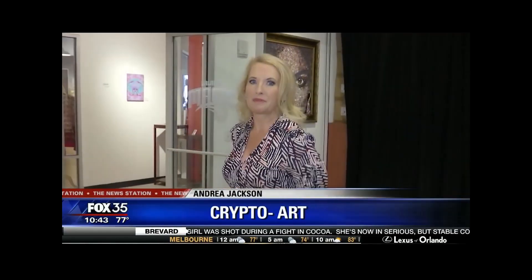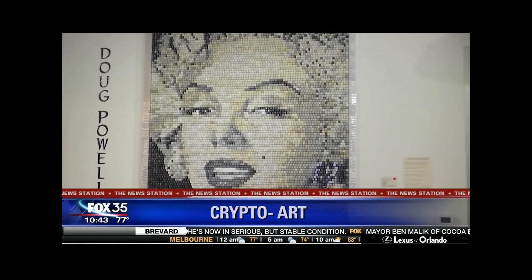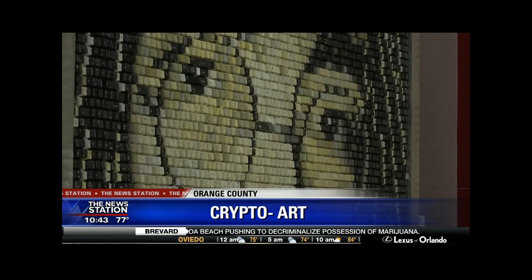Most of us are used to seeing pricey art in galleries like this — something that we can look at, we can hold, we can touch, we can pay for, we can bring home. However, there's a new digital art form exclusive to the walls of the internet, and people are now paying millions of dollars for art that only exists in cyberspace.